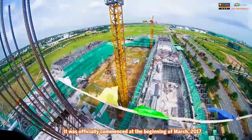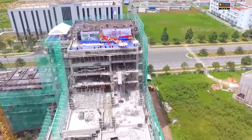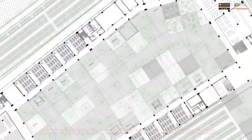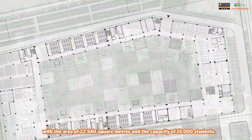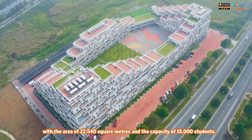It was officially commenced at the beginning of March 2017, with an area of 22,540 square meters and a capacity of 15,000 students.